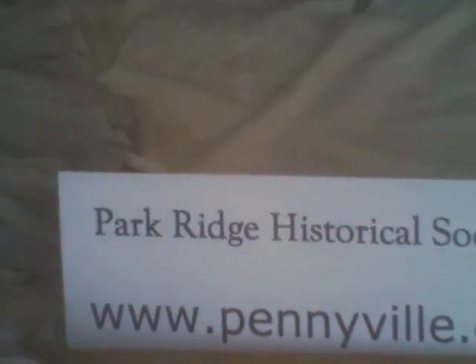So I ended up filming at another train station down in Beverly instead. Anyway, this used to be the hobby shop and now it's part of the Park Ridge Historical Society.